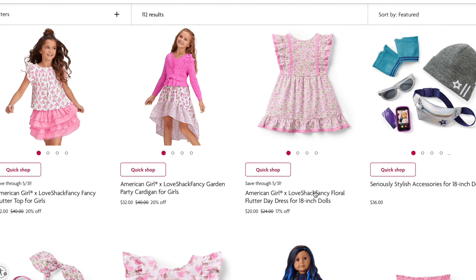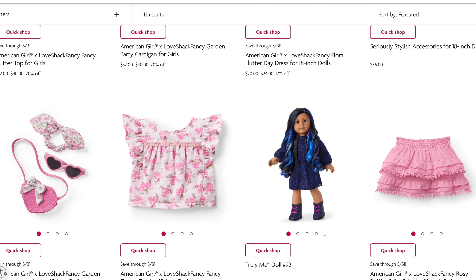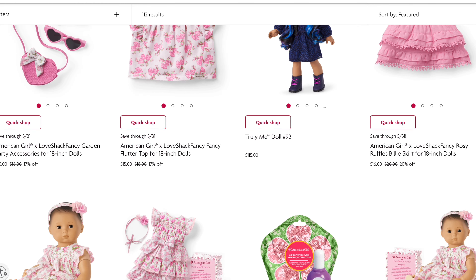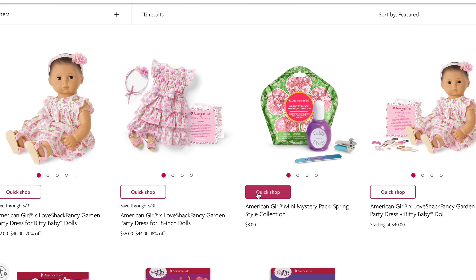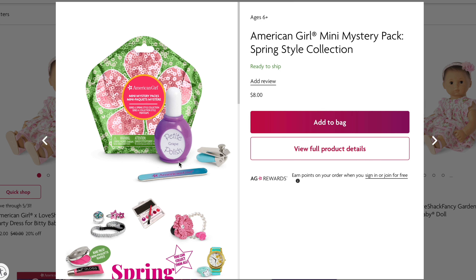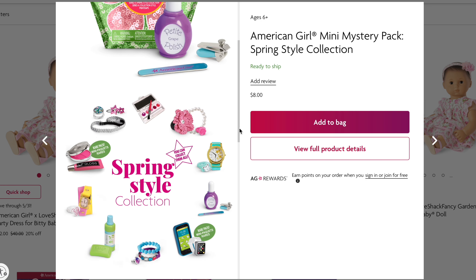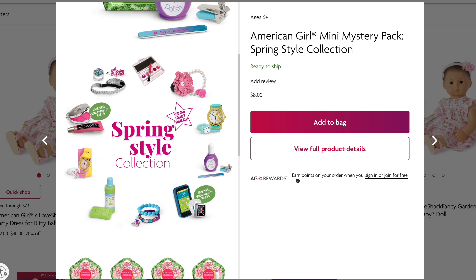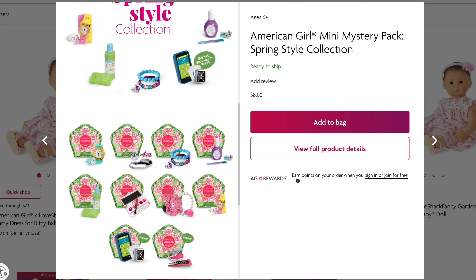I'm pretty sure this is just all the Love Shack Fancy stuff. This is doll 92's accessories — little gloves, a hat — kind of like the same accessories from the Street Chic collection. Oh, this is cool! You could get a phone, a watch, bracelets, shampoo, soap, a little ring, lip gloss, and nail polish. I really like that watch. That is cool, I like that.